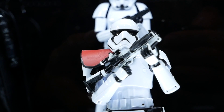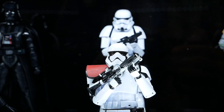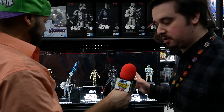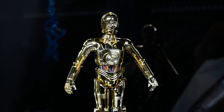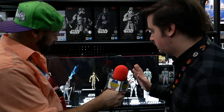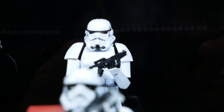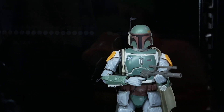Still at the Bandai booth, now at the Star Wars section. These are Figure Rise 1/12 scale plastic model kits — you build them yourself. They're actually fully poseable action figures that snap together with no glue required, and they come out looking just as good as a Black Series figure. You've got Boba Fett, a couple of stormtroopers, Kylo Ren, Darth Vader — and the C-3PO looks particularly nice with a really shiny plastic finish.